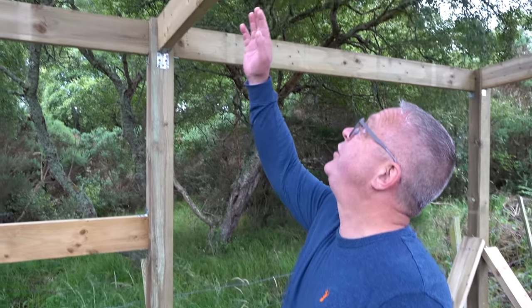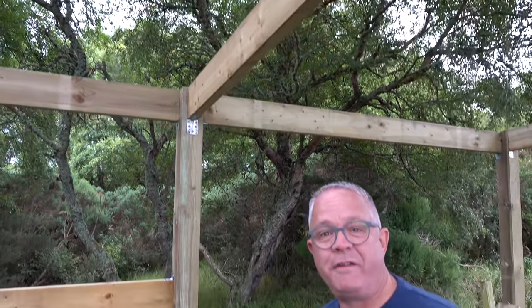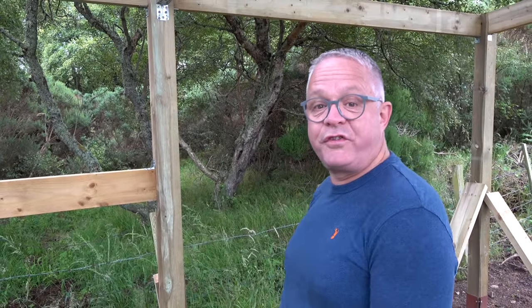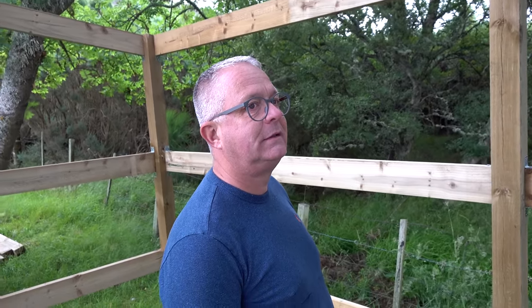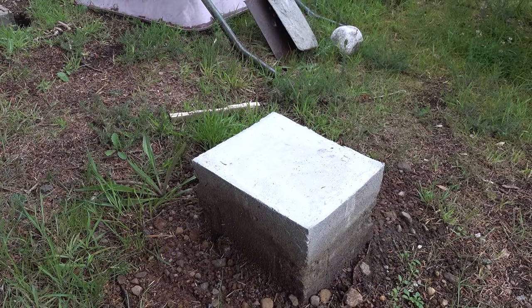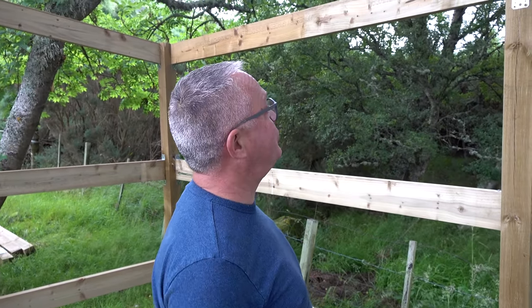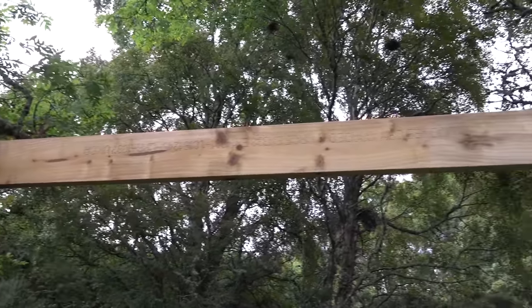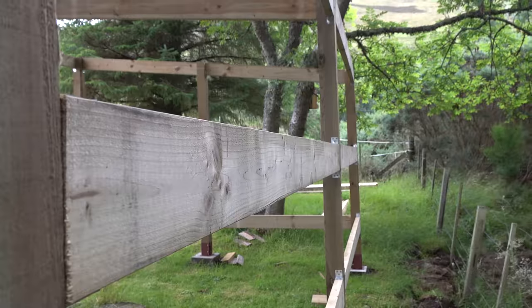The hardest bit so far is getting these joists in up here — they're just heavy and fidgety to measure, but once they're in they're nice and stable. How have you managed to get all the posts level? Because the plinths are not level, but the tops are — you just use the joists as a level, go from one end to the other, get a spirit level on there, make sure it's level, and then mark it off.